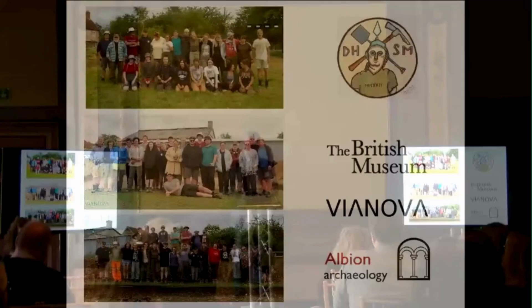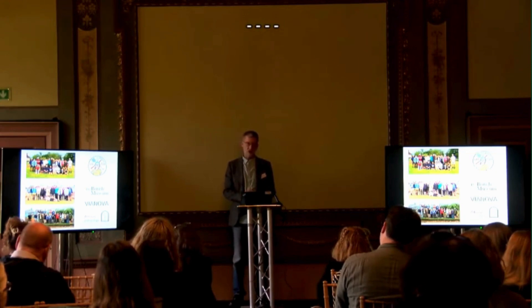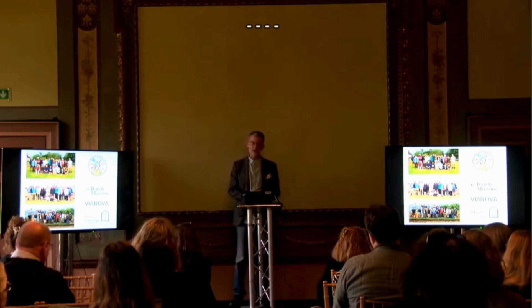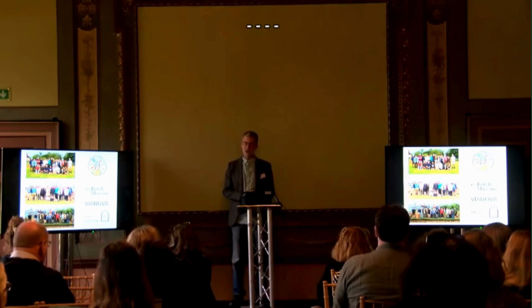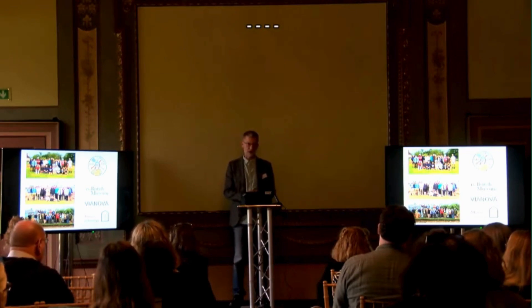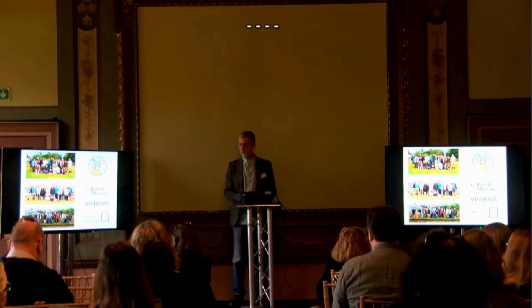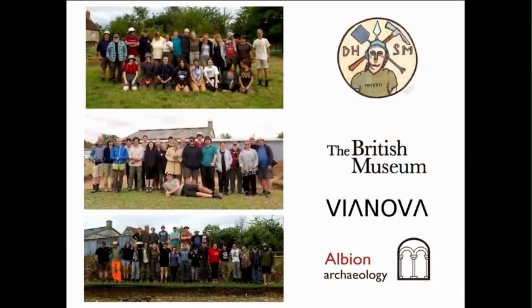It's a research project. We are there to contextualise the mosaic, find out where it sat, the kind of buildings that it belonged to, and how people might have engaged with it. It was also a training project. The people doing most of the heavy lifting in the trenches were students and young early career archaeologists from Cardiff University and elsewhere. Our purpose for being in North Dorset for a month every summer for the past three years was to focus on and answer questions about the mosaic.